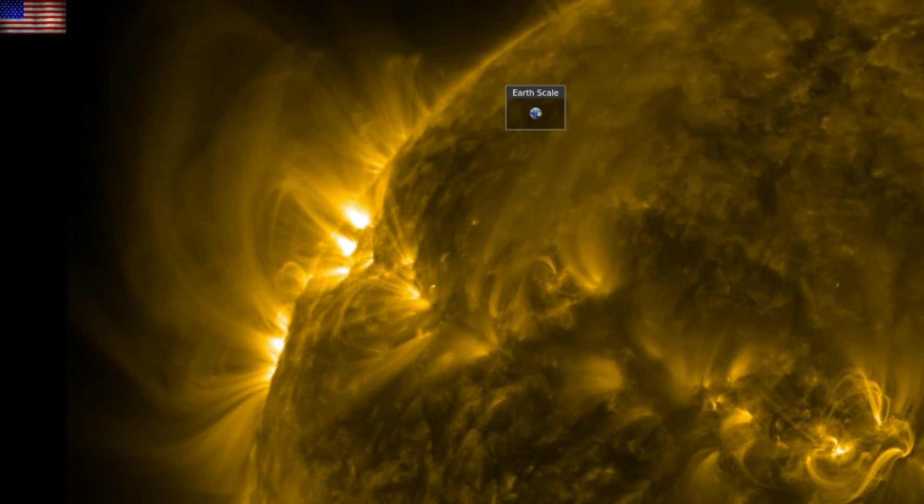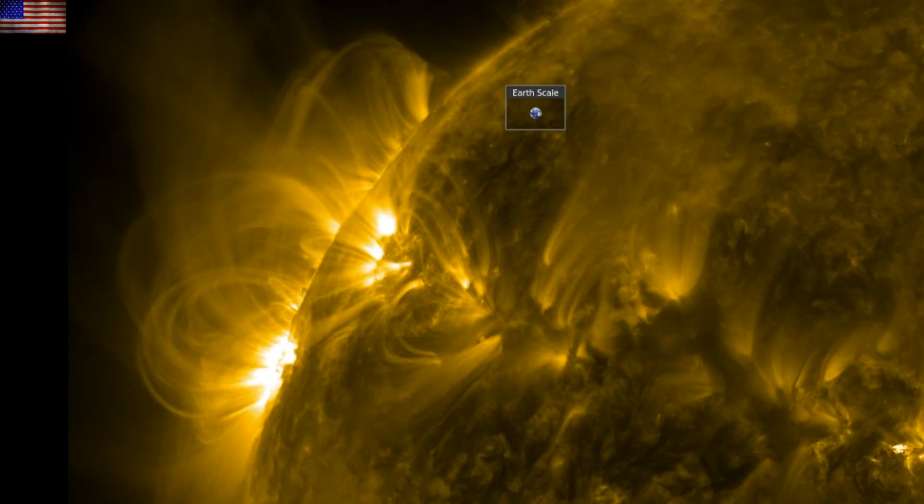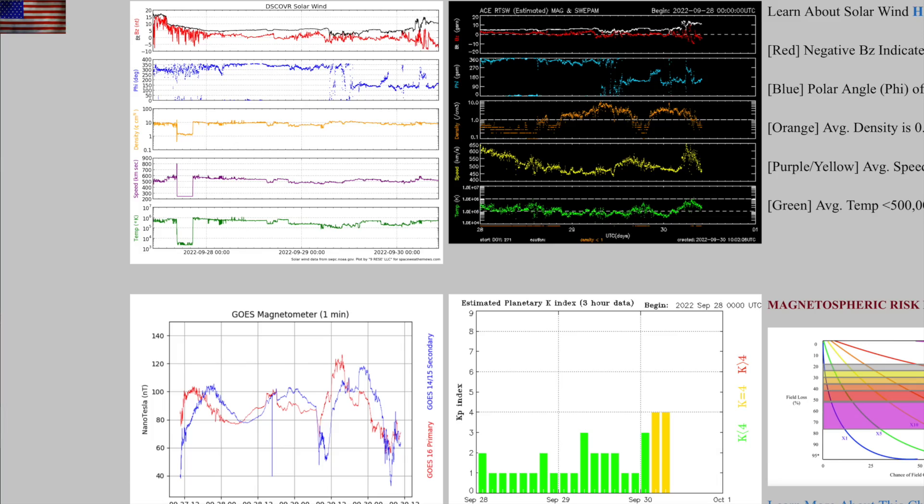Here are the umbral fields and their action amidst the eruptive activity coming over the limb now, including one small M-class solar flare. Back at earth, the phi-angle flip in the solar wind combined with a minor plasma enhancement overnight, leading to slightly unstable conditions in the geomagnetic field this morning, but nothing major. The coronal hole will amplify those conditions Sunday or Monday.